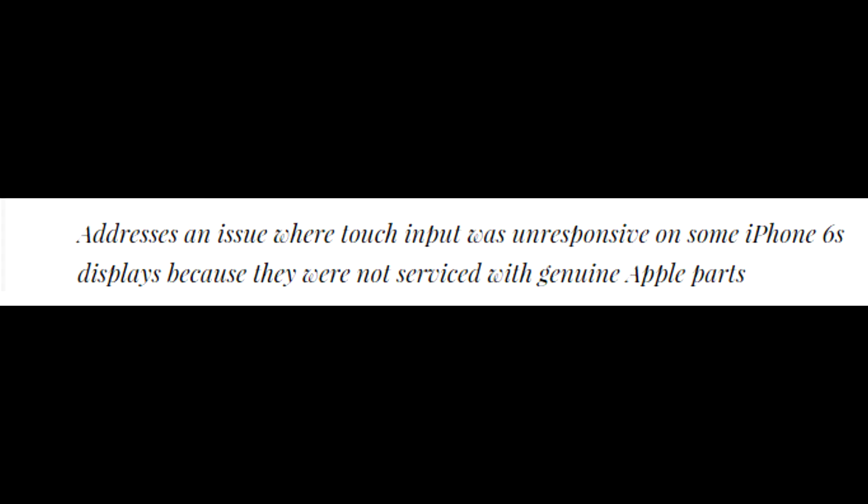One of the things they addressed in their statement was: 'The issue where touch input was unresponsive on some iPhone 6S displays because they were not serviced with genuine Apple parts.' This statement is a lot to take in. If you guys do want to hear me rant about this, leave a like and I will make a rant video on this statement, because it's a lot to process.